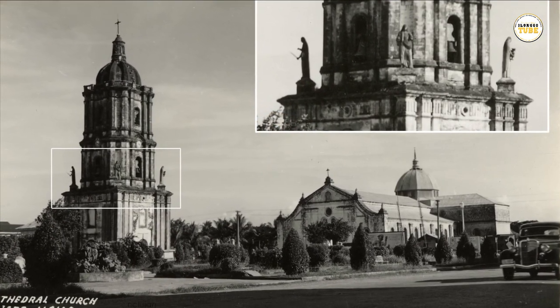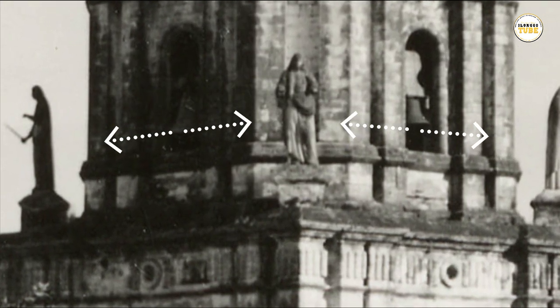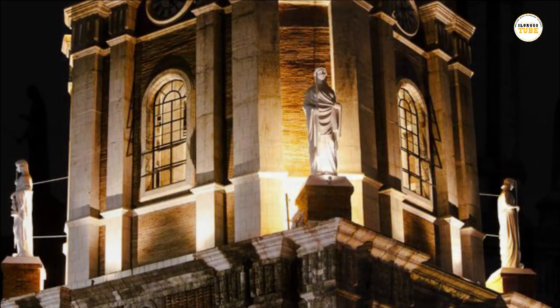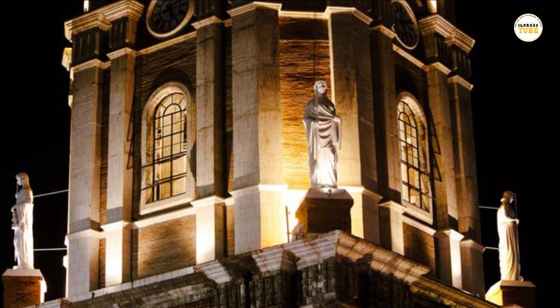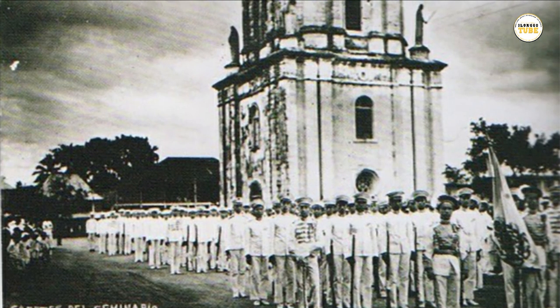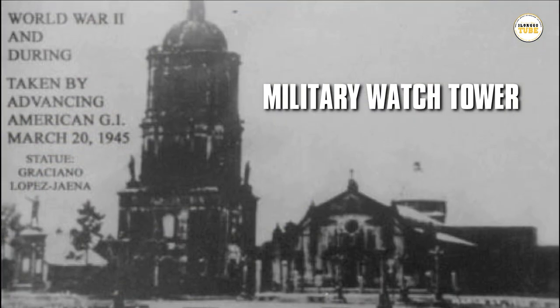The original design of the belfry includes four cardinal virtues statues on each of its four sides. The four cardinal virtues are fortitude, justice, prudence, and temperance. It has served both as a religious structure and as a military watchtower during the Spanish colonial period.